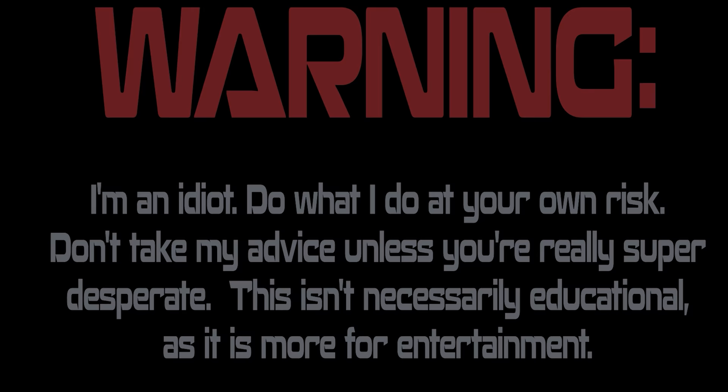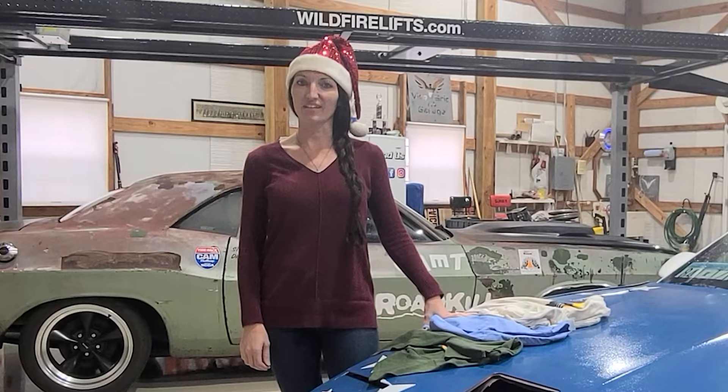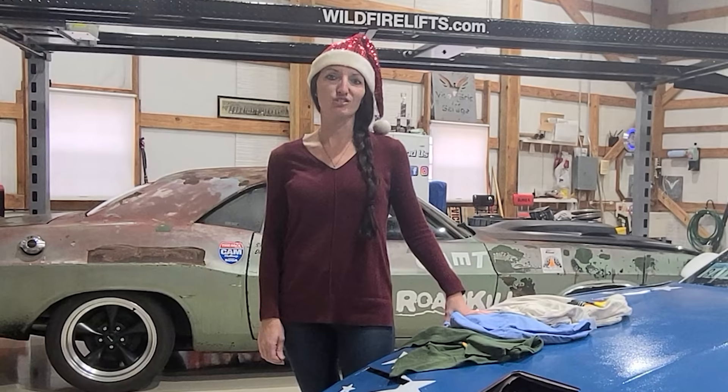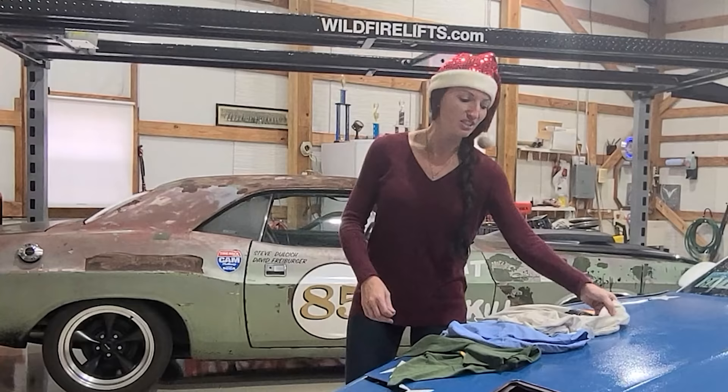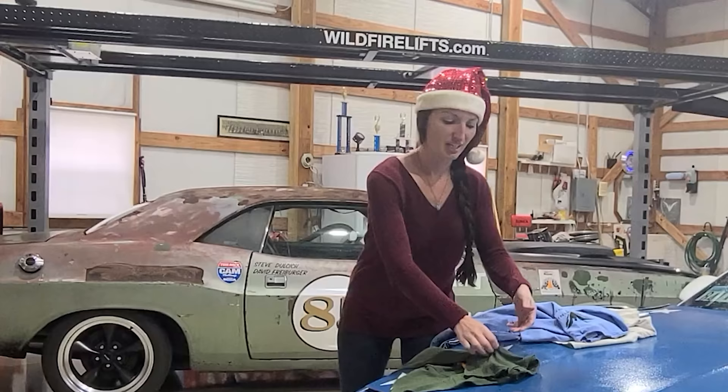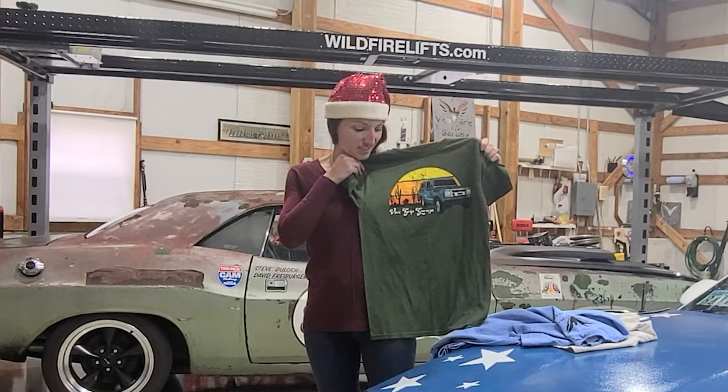Hey guys, Jessica here reminding you that it is not too late to get your last minute Christmas shopping done. Right now head on over to vicegripgarage.com where we have 40 of your favorite items in stock and ready to ship. If you get those orders in by the end of this weekend that should still be plenty of time to get them to you for Christmas Day. Also on the website is one of our newest designed t-shirts featuring the International Scout. This shirt comes in three different colors: cream, baby blue, and hunter green. This happens to be one of Derek's favorite going to town shirts.